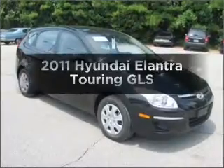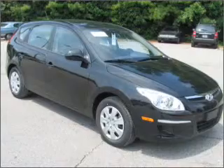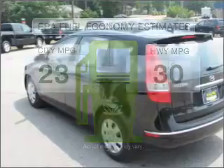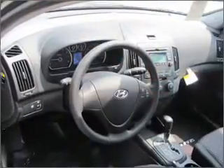Get noticed in this 2011 Hyundai Elantra — the set of wheels you've been looking for. Save your money and make fewer trips to the gas station when driving this fuel-efficient vehicle with a four-cylinder engine connected to a smooth-shifting automatic transmission.